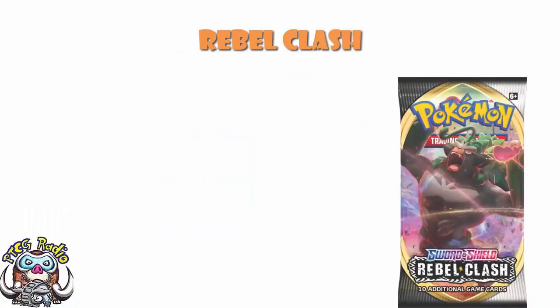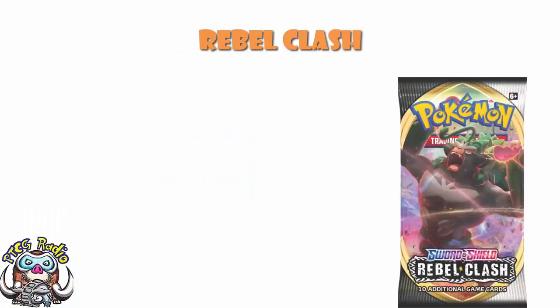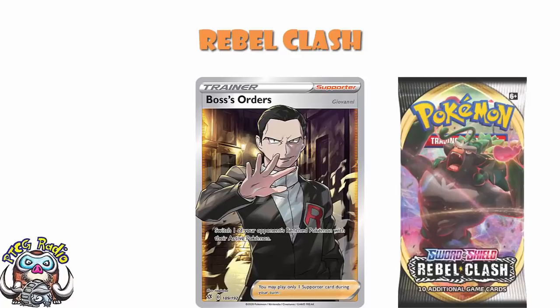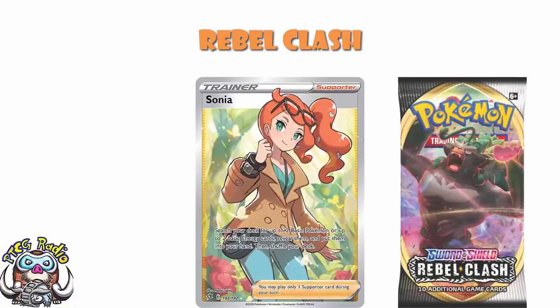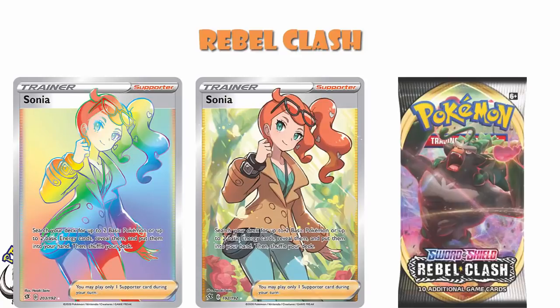Rebel Clash is often looked down on as the worst of the Sword and Shield sets, or at least the worst in Year 1. But there are some decent cards here. Boss's Orders Full Art comes in at about a $30 card — you're talking about a full-art version of a very sought-after card. The Rainbow Rare Boss's Orders comes in at around about $20 as well. You've also got your Sonia cards: the Full Art comes in at about $25, and the Rainbow at about $15.